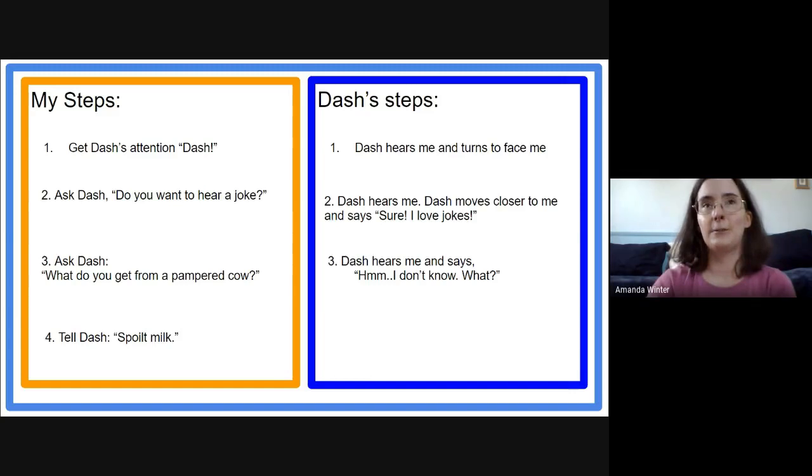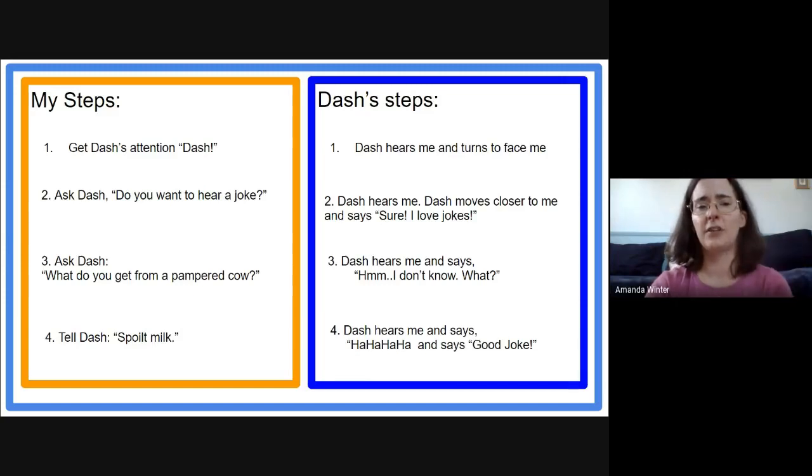Now Dash needs to react to that answer — and let's say he thinks it's really funny. So we can have him laugh and even have him say 'Good joke!' So now we've got the steps I need to follow to tell the joke and the steps that Dash needs to do in order for the joke to work.